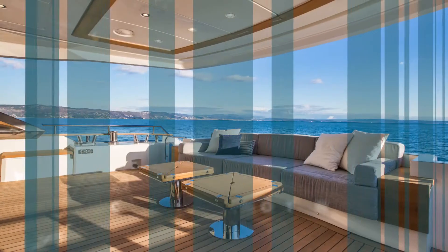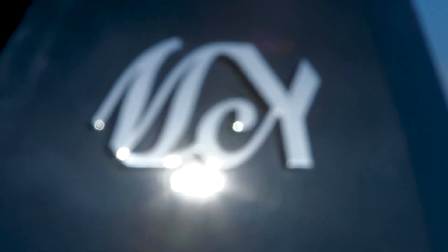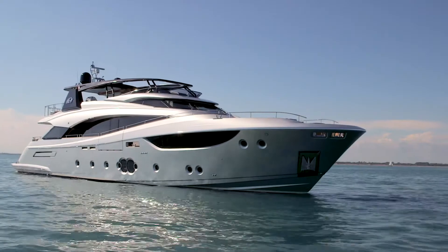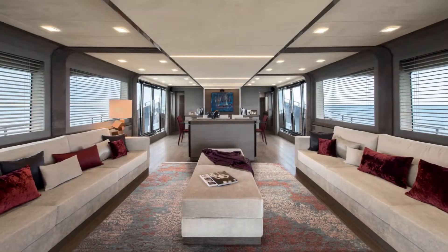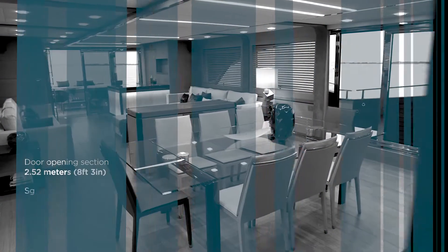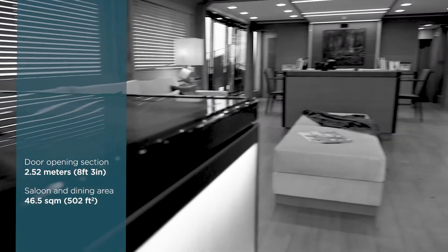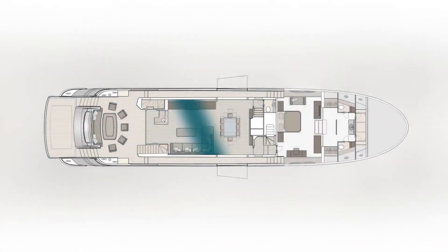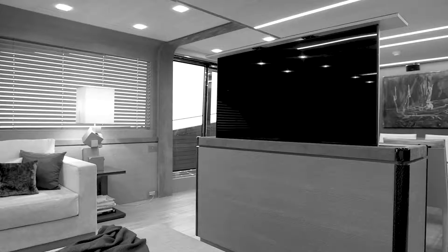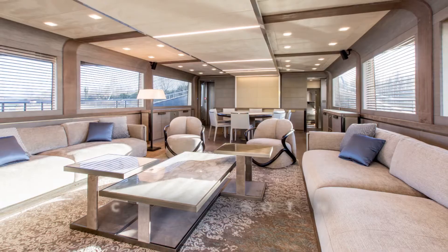Customization solutions are almost infinite on board the MCY 105. Going through the large stainless steel and tempered glass door, we access the main deck saloon. A unique flat surface from the entrance all the way through the saloon to the master cabin meets no structural interruptions.